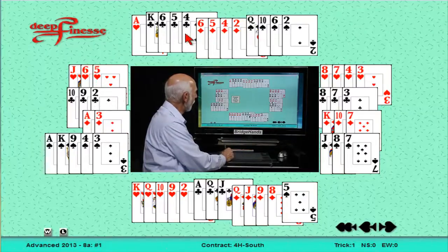North has a 4-4-4-1: queen-ten four times in righty's spade suit, four baby diamonds, king four times in clubs, and a singleton ace of hearts. It'll be a pass.